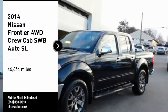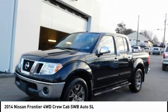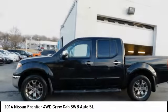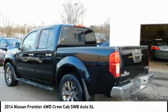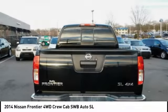Come test drive the 2014 Frontier. The Nissan Frontier offers a full-length, fully-boxed frame for strength, serious off-road capabilities, and a five-star rating for side-impact crash safety.